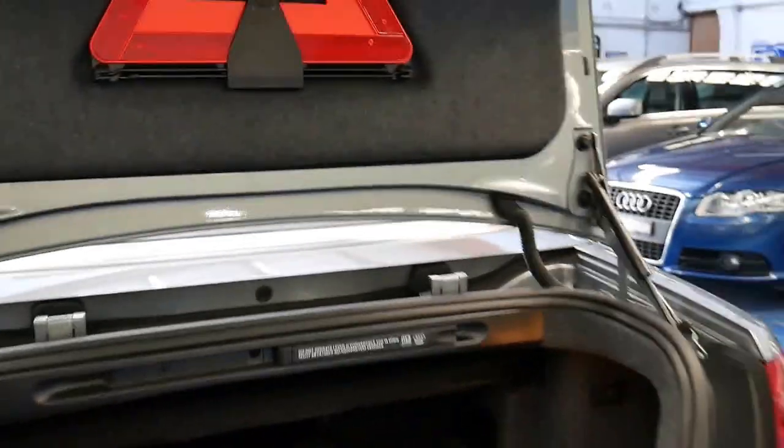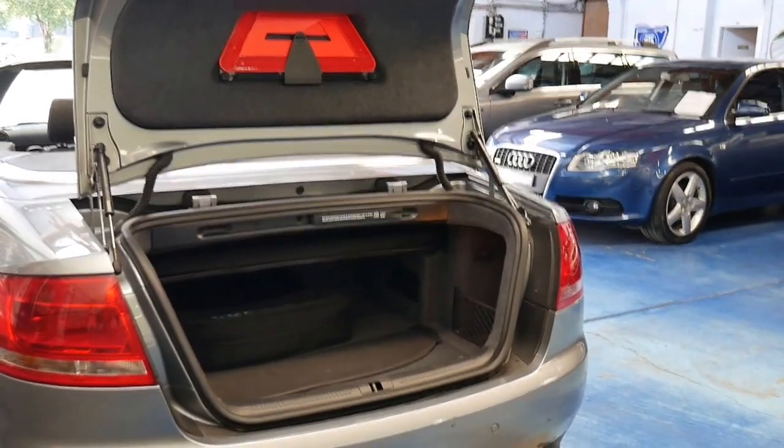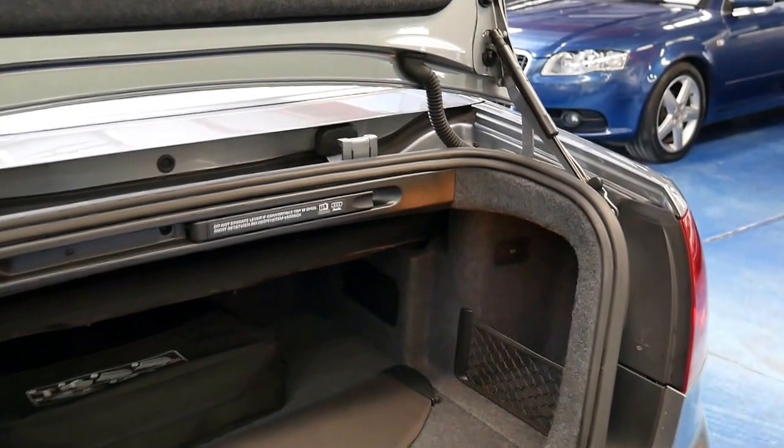The electric roof works beautifully. It's got a full service history from Audi — in fact every single service ever done on this vehicle has been done at an Audi dealership.